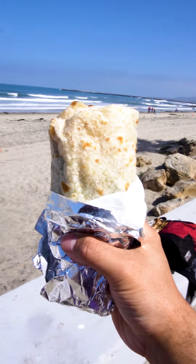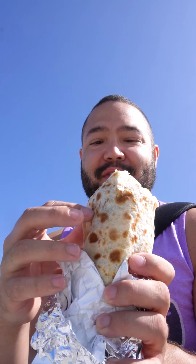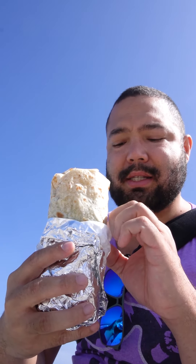Breakfast burrito! Look at this. They got this nice little char marks on here. You got your Cali tortilla, which is way better than what we can get in the Midwest. The breakfast burrito's got some eggs, steak, guac, fries, cilantro, tomato — all the good stuff.